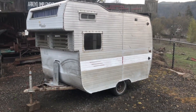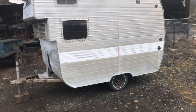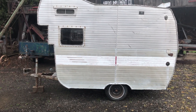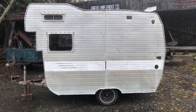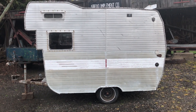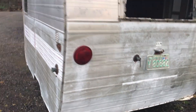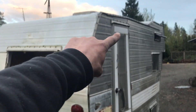This one obviously is going to need a complete restoration, but it is just the tiniest little thing. It's probably like eight feet on the floor on the inside. It doesn't have a bathroom but it's got a little kitchenette. Tiny little tires, windows gone in it.